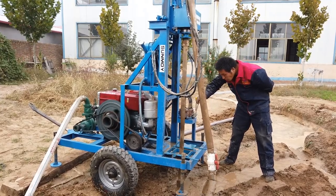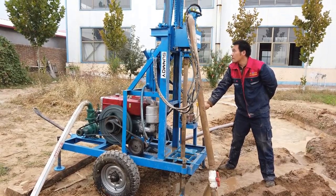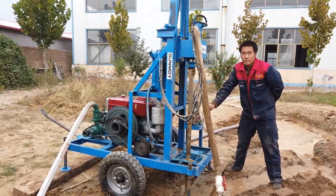Dimensions feature a compact design of approximately 800 × 700 × 2,600 millimeters, facilitating easy transport and maneuverability. Weight is 300 kg, which balances stability and portability.